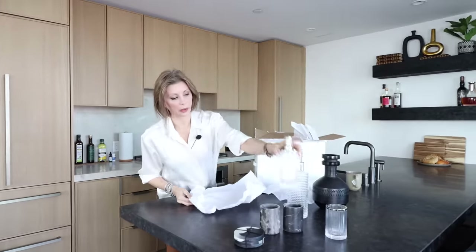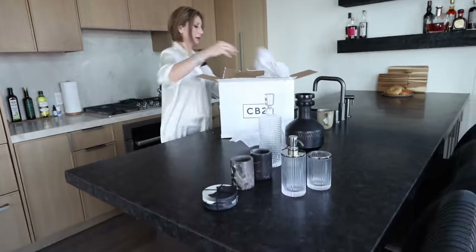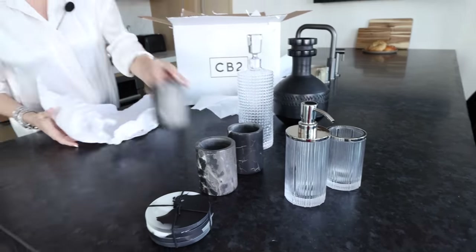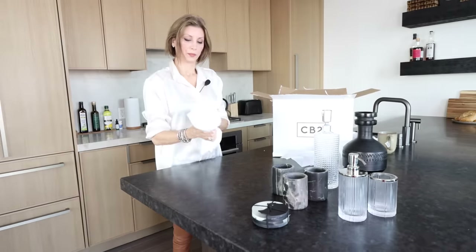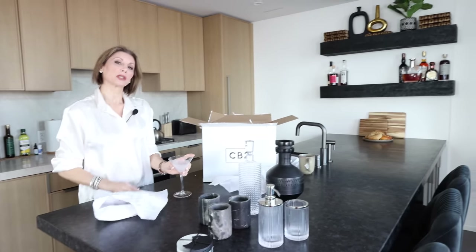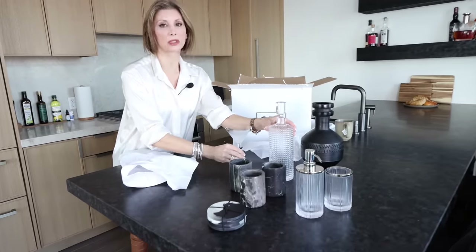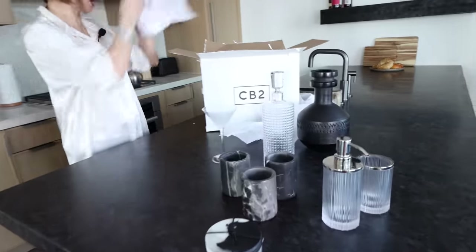For the primary bathroom, we went a little bit different with our accessories. And then on our shelves that we put up, we've established a little bar area. So we bought these beautiful martini glasses and this crystal decanter, and we're going to dress up those shelves.